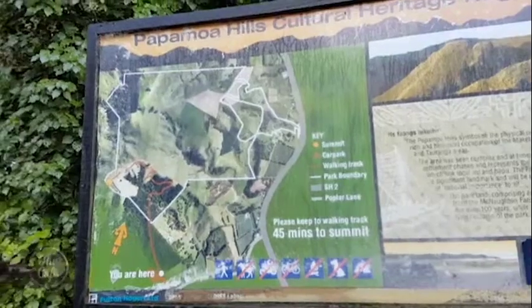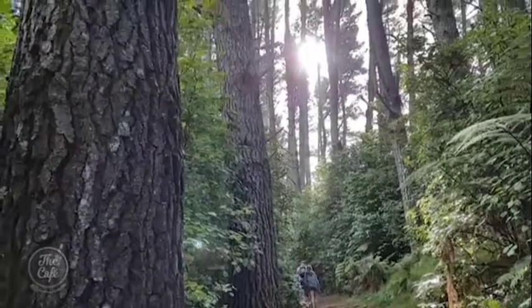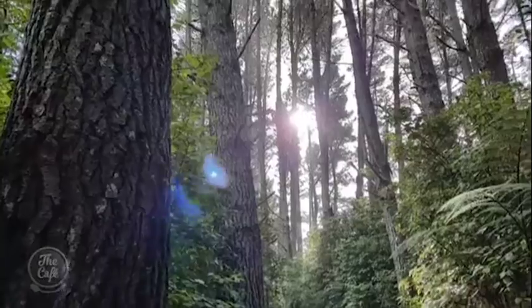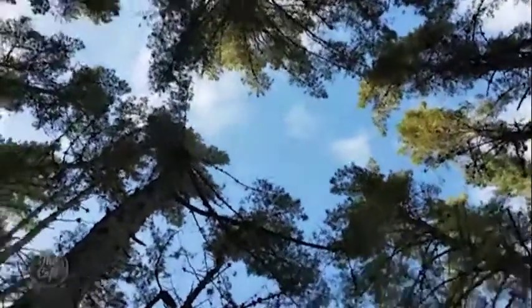They just discovered one — taking the family to Papamoa Hills Regional Park for the very first time. You start walking through established pine forest, then break out of the trees into stunning scenery. At the top you can see the remains of an old pā site — apparently there are about seven pā sites up there.